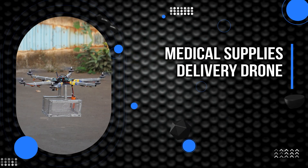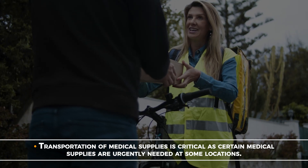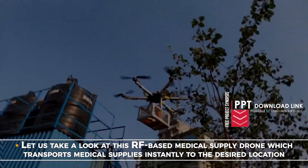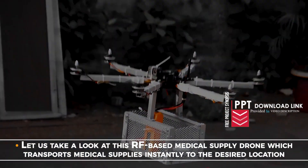Medical Supplies Delivery Drone. Transportation of medical supplies is critical as certain medical supplies are urgently needed at some locations. Let us take a look at this RF based medical supply drone which transports medical supplies instantly to the desired location.